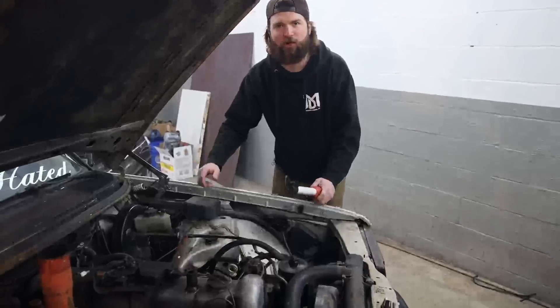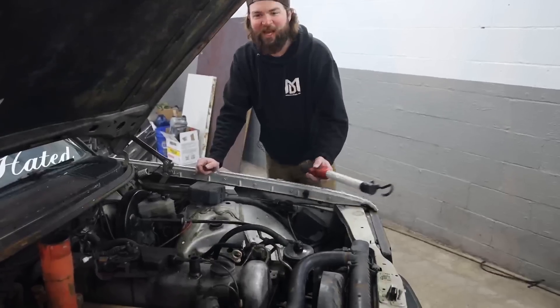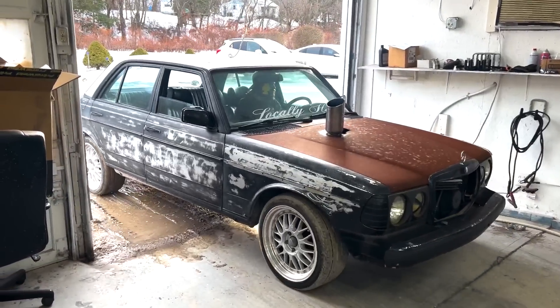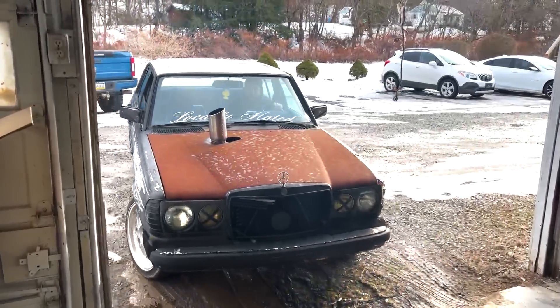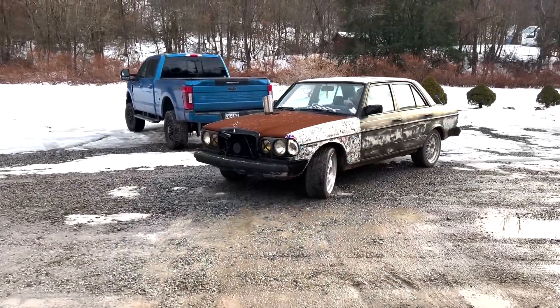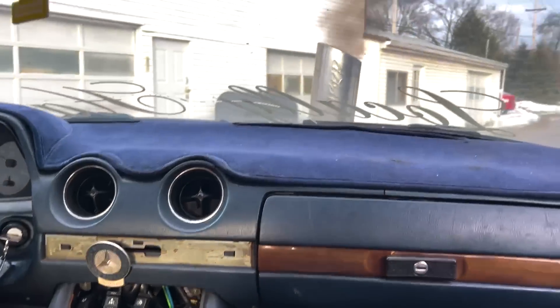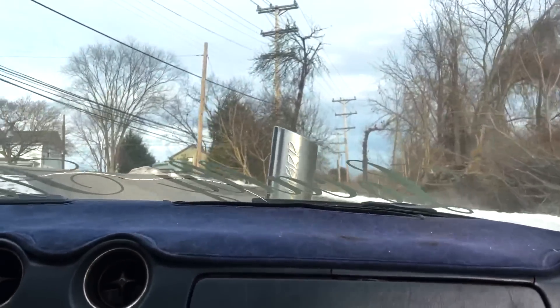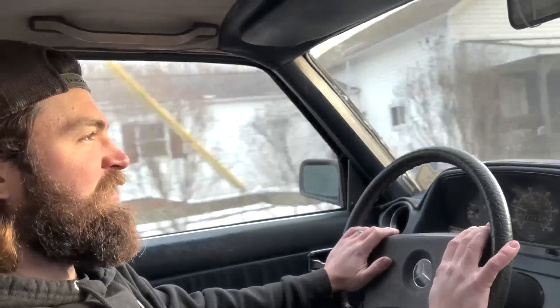We got a driver, let's go! Oh my — whoa buddy! I'm not exaggerating this at all for the video, it's driving very, very good. Let's do a forward run here.